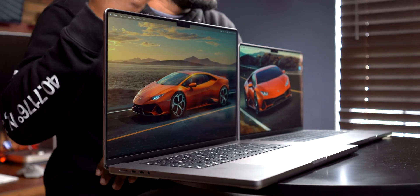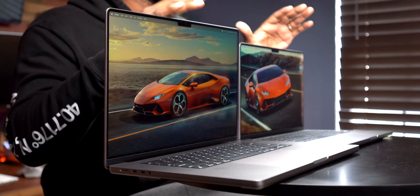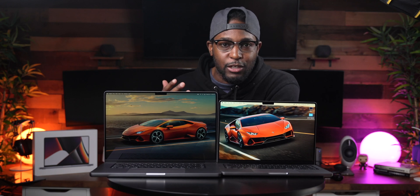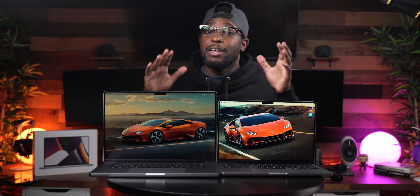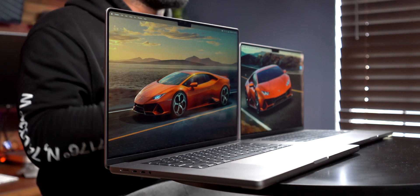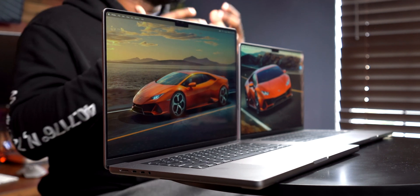The next noticeable difference, and to me the most obvious one, is the screen size. If you buy the 16 inch over the 14 inch, you get one huge advantage: the screen real estate. I've edited projects on both the 14 inch and the 16 inch, and having more screen real estate on the 16 inch is so much better. I see more of my preview window when editing videos, I have a larger timeline, and browsing the web side by side just looks good versus the 14 inch where everything feels cramped.